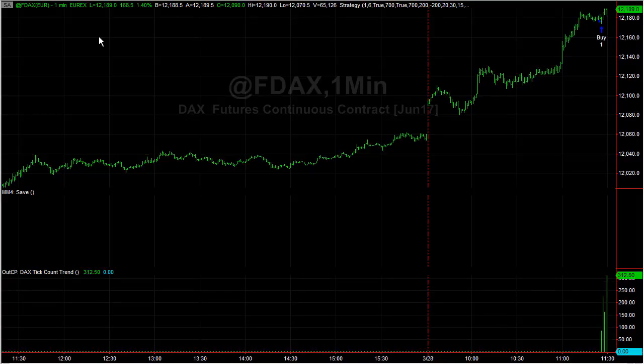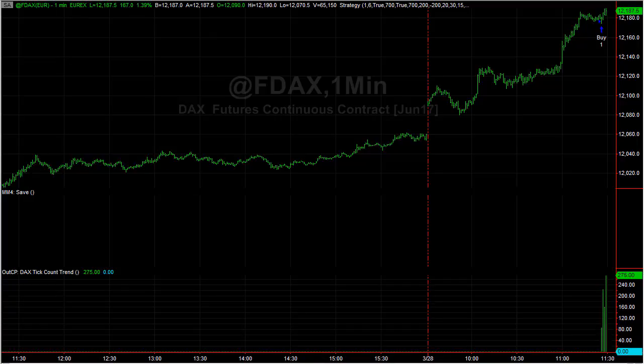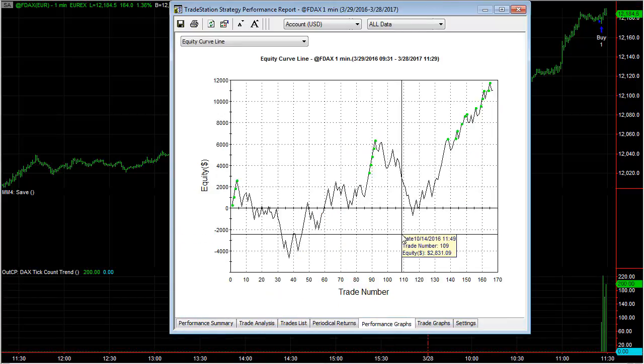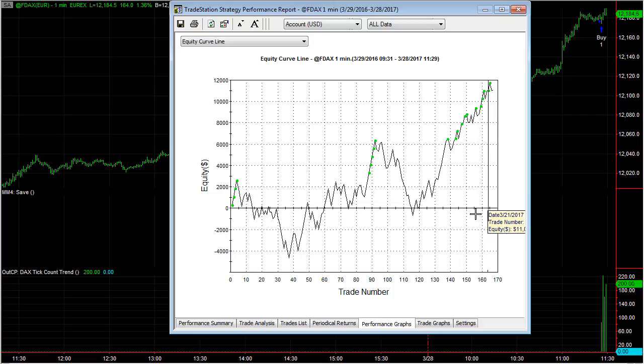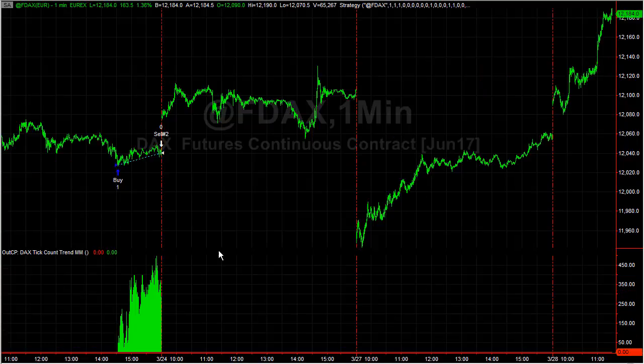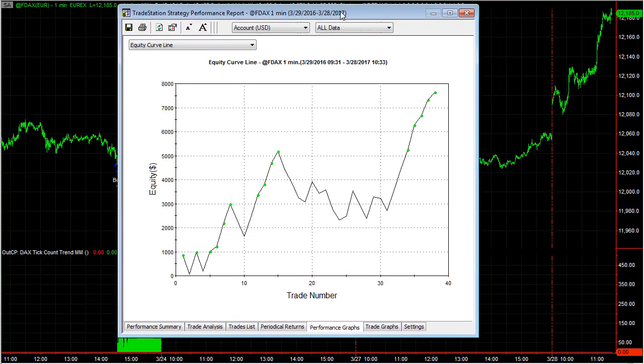We have this strategy called Tick Count Trend on the DAX. I haven't opened this up in about a year — I have a lot of strategies that I monitor across a lot of markets. Here's what it's done over the past year: not great results, but it's still positive. I want to see the money management algorithm version. I've had a lot of questions about whether walk-forward results hold up when you apply a money management algorithm. Here's a nice equity curve, so let's take a look at that version.